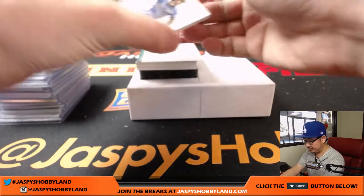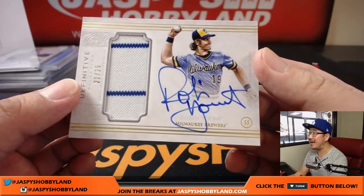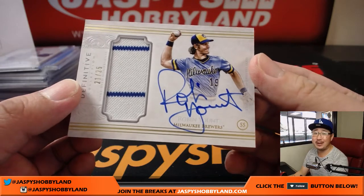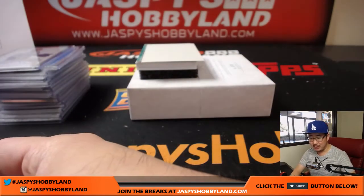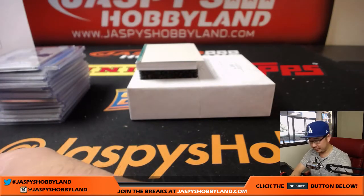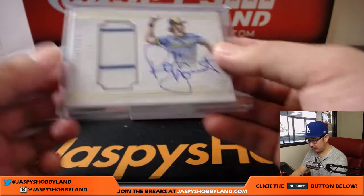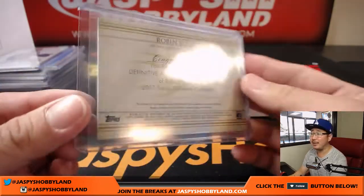Next up is for the Brew Crew — 21 out of 25 — Robin Yount for the Brewers. That goes to Linda. Because it's a $1,000 box. Robin Yount — nice.